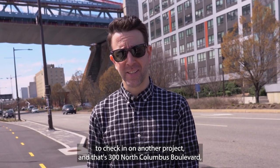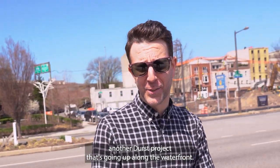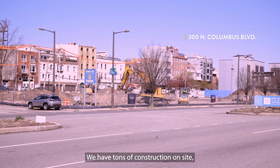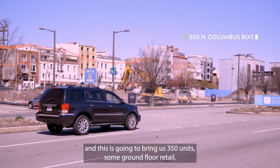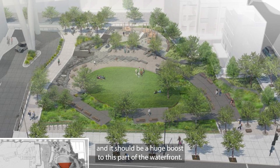We're at the base of the Ben Franklin Bridge to check in on another project — that's 300 North Columbus Boulevard, another Durst project going up along the waterfront. And as you can see, super busy. We have tons of construction on site and this is going to bring us 350 units, some ground floor retail, and it should be a huge boost to this part of the waterfront.